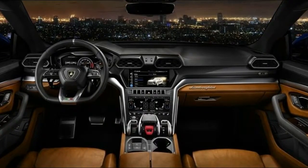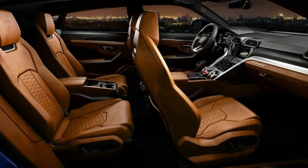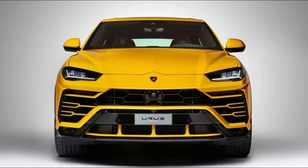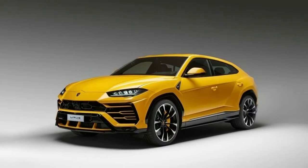You certainly won't mistake the Lamborghini Urus for anything else on the road. That flavescent bodywork hides a 4.0-liter twin-turbocharged V8 sending a stout 650 horsepower and 627 pound-feet of torque through an eight-speed automatic transmission to all four wheels.